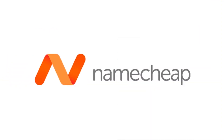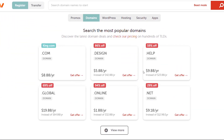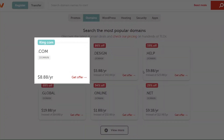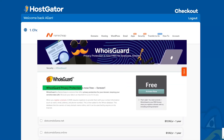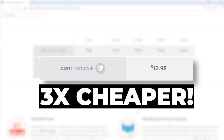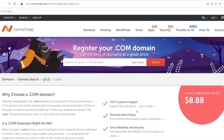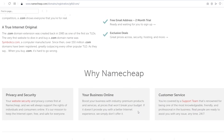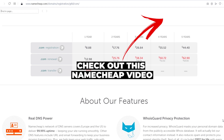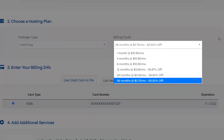What I recommend instead is buying all your domain names from Namecheap.com. I use them for all my domains — you can get your domain name for under nine dollars for the first year with domain privacy included for free, and it will only cost $12.98 to renew each year, which is almost three times cheaper than HostGator. That's a no-brainer. If you need help getting a domain from Namecheap, check out my other video where I guide you through it step by step.